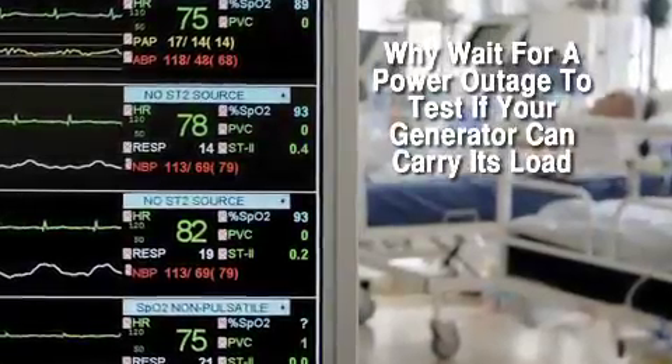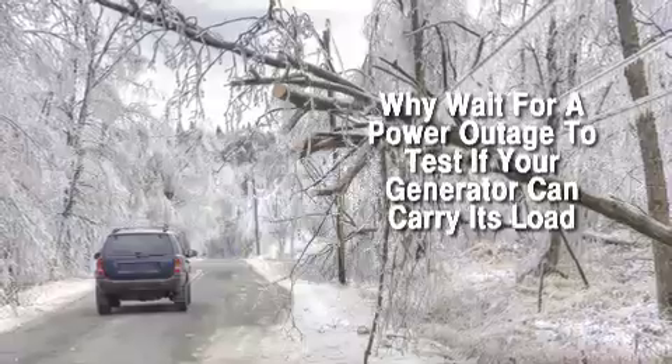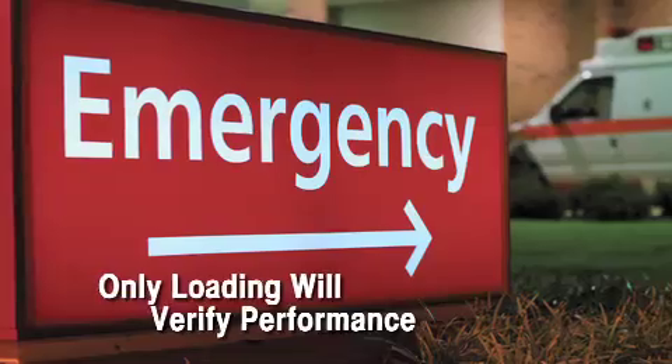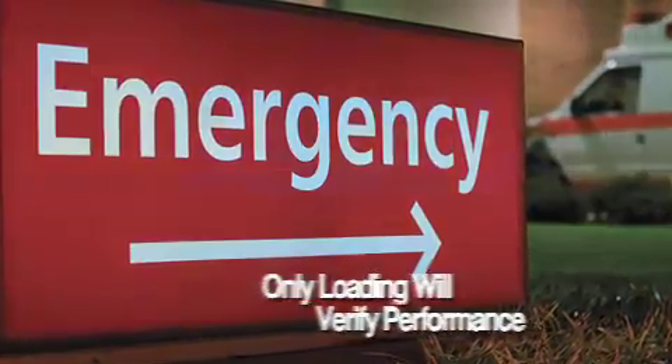The worst time to discover your generator system has a problem is exactly at the moment you need it the most. Only running a generator under load will determine if it is able to carry the load.